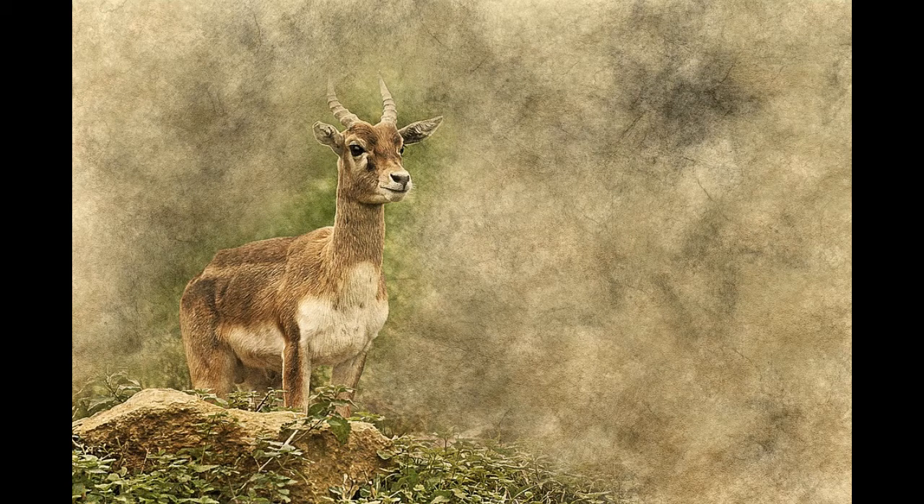Antelopes can be found in grasslands, mountains, deserts, and wetlands.